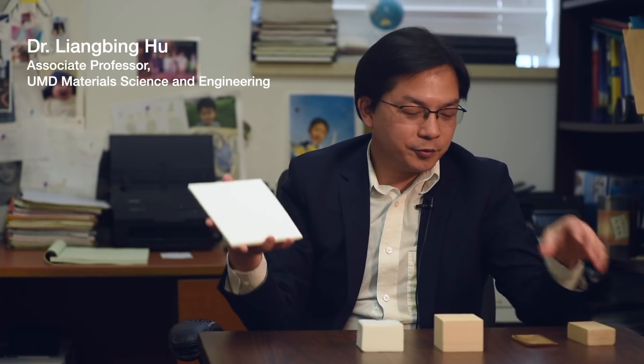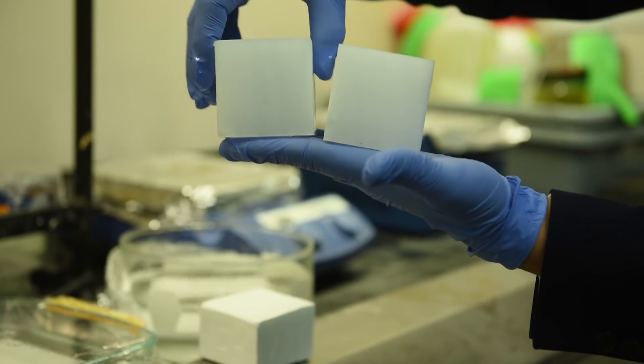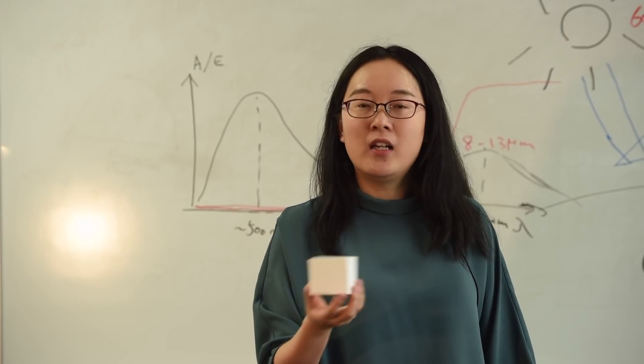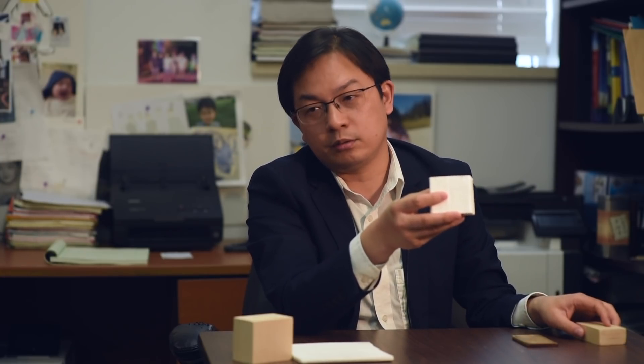As you can see these two samples — this is the original material and this is the cooling wood we developed. This wood is mainly made of cellulose, so the appearance is very white, while this natural wood is brown. Cellulose is the most abundant biopolymer and the most sustainable one. The original motivation of all this wood research is that we want to replace traditional materials using this biodegradable, sustainable material.